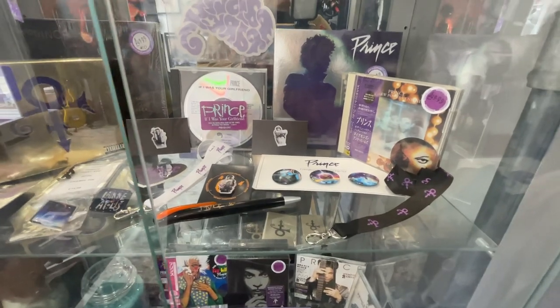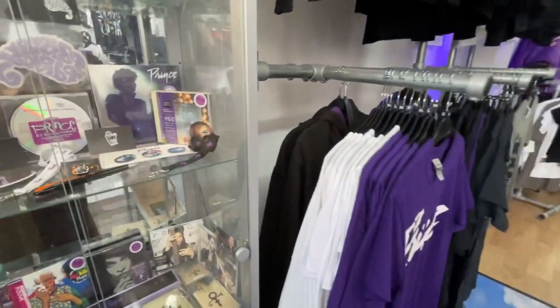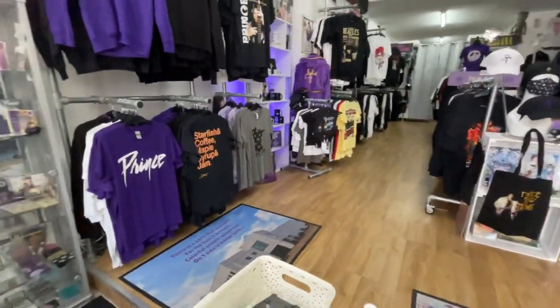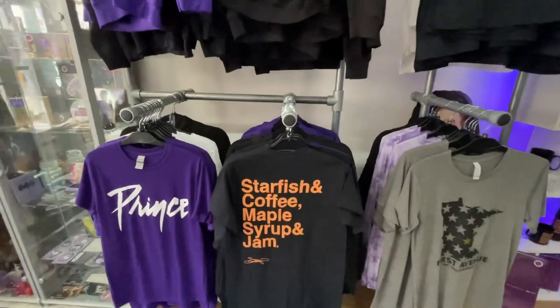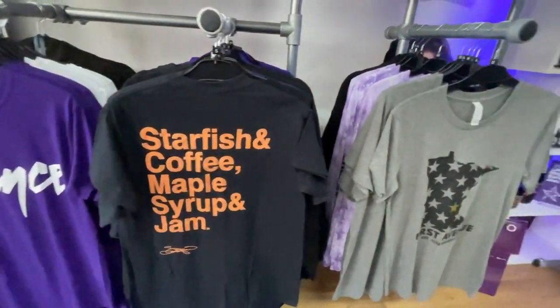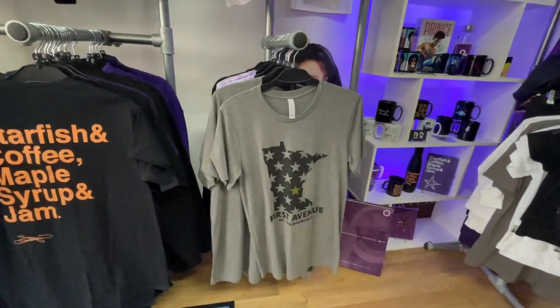They're exclusive to us and all authorised by the Prince's estate. It's nice to have some exclusive merchandise to offer you all that you can only get through us. We're very lucky and privileged to be able to stock the Starfish and Coffee range from Susanna Melvoin. And the lovely First Avenue in Minneapolis also allow us to stock their merchandise.